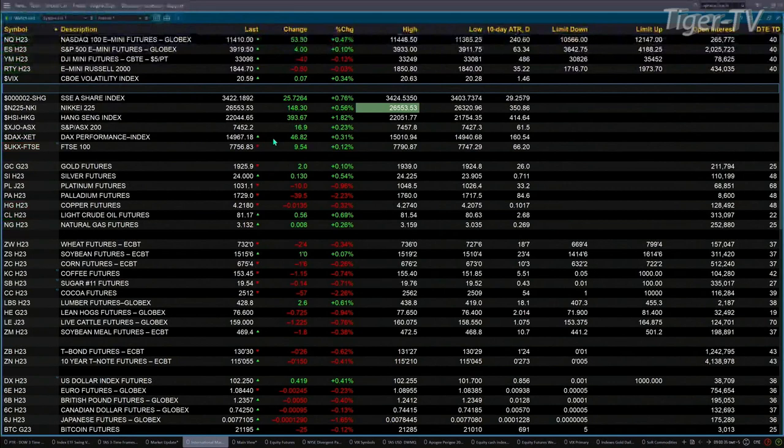Over in Asia last night, it was a sea of green. Shanghai finishing up a total of 25 points, about 3 tenths percent, half a percent for the Nikkei, and the Hang Seng up nearly 2 percent, 394 points. It is forming — or will complete — a TD9 count top on Monday.